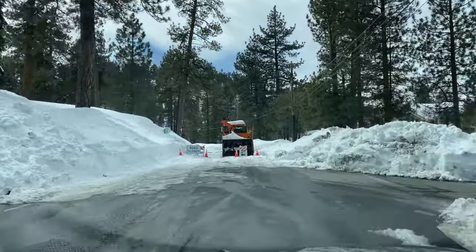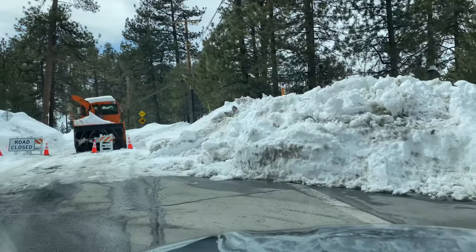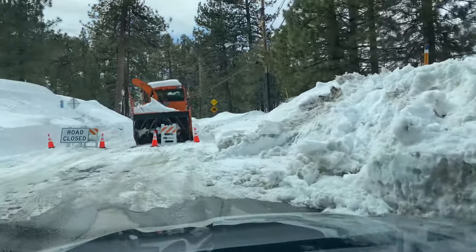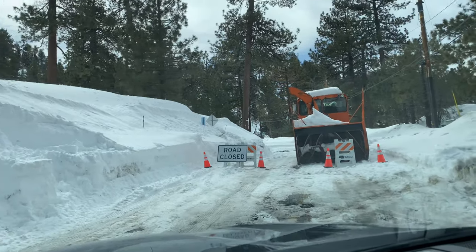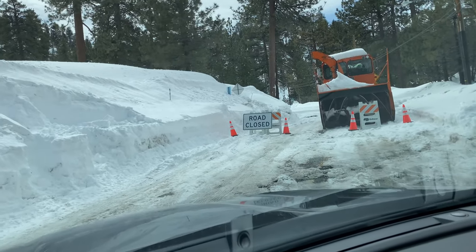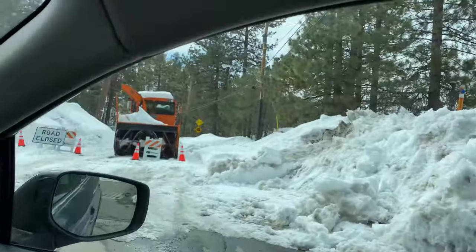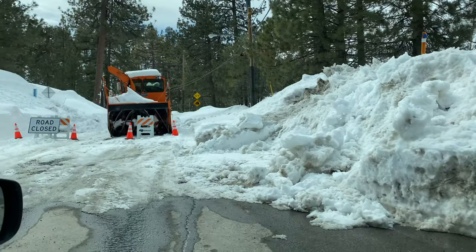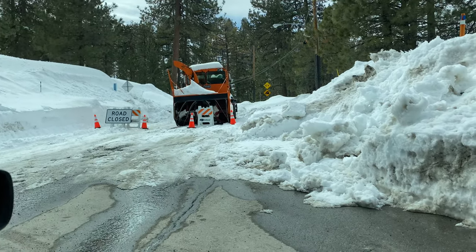It's March 6, 2023, and this is where the roads are closed. This is Highway 18 — this is where you'd be coming in from the Big Bear Dam. Just beyond this point it's completely shut down. We are near Boulder Bay and Papoose Bay in Big Bear, on Highway 18. We're going to turn around, but I want you guys to see what is going on over here. It's still closed.